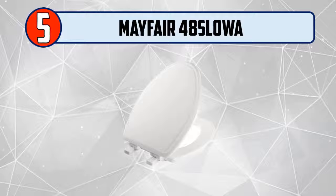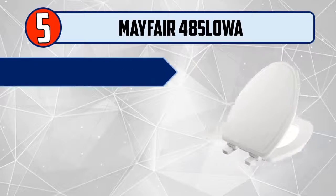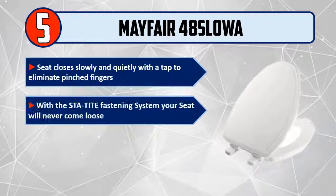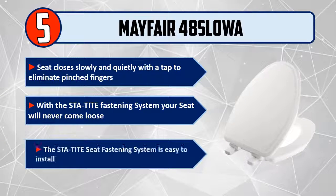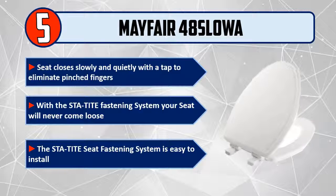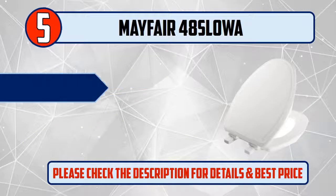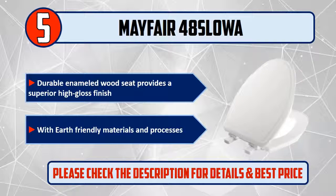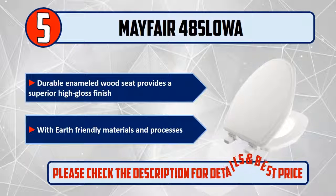Number 5: Mayfair 48 SLOWE. The seat closes slowly and quietly with a tap to eliminate pinched fingers. With the STA-tight fastening system, your seat will never come loose. The STA-tight seat fastening system is easy to install. Durable enameled wood seat provides a superior high gloss finish with earth-friendly materials and processes. Please check the description for details and best price.